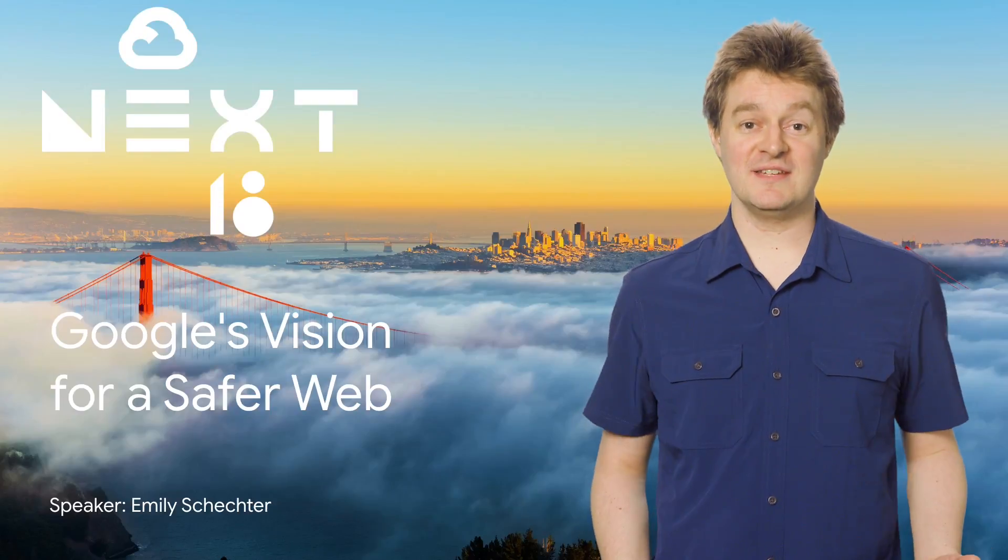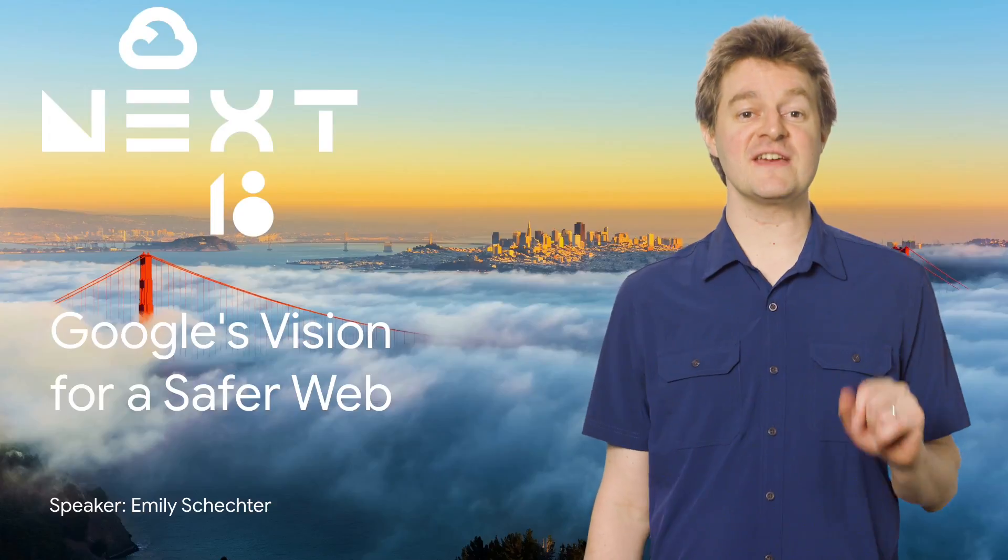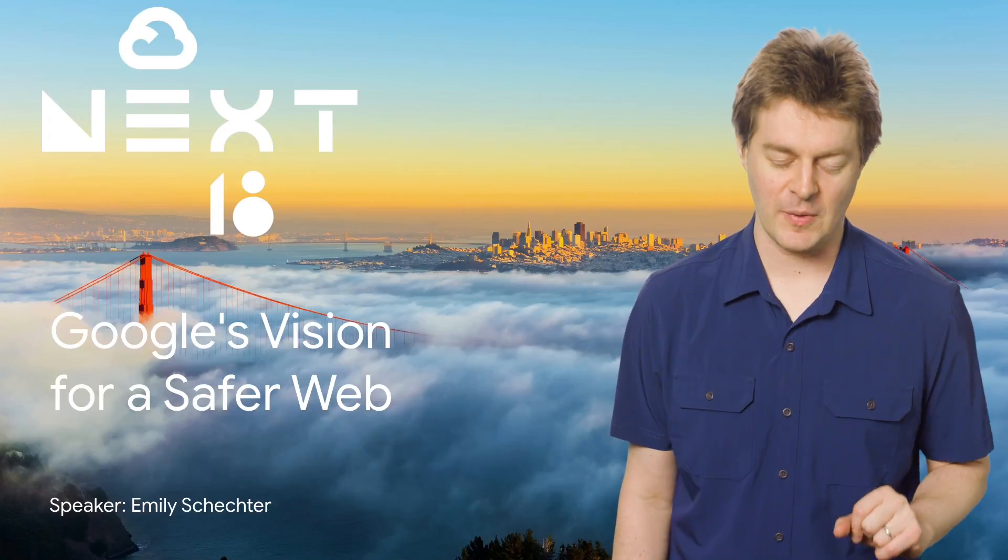With almost 500 sessions at Next 2018, it's understandable that you couldn't get to them all. So if you didn't see Google's vision for a safer web, then stay tuned, because here's The Rewind.